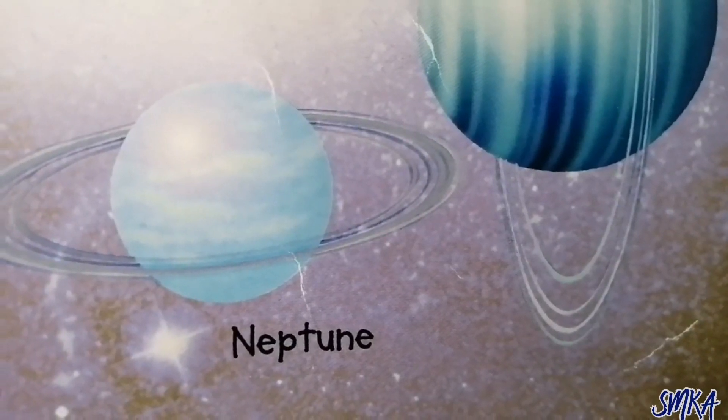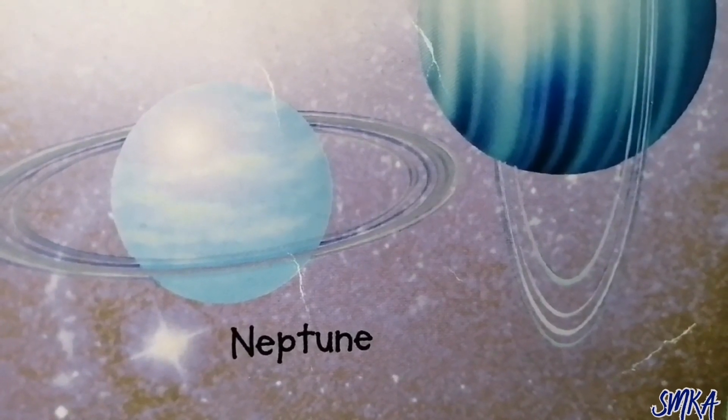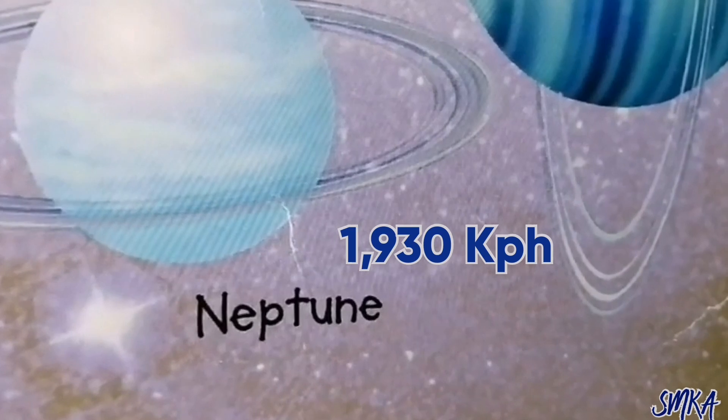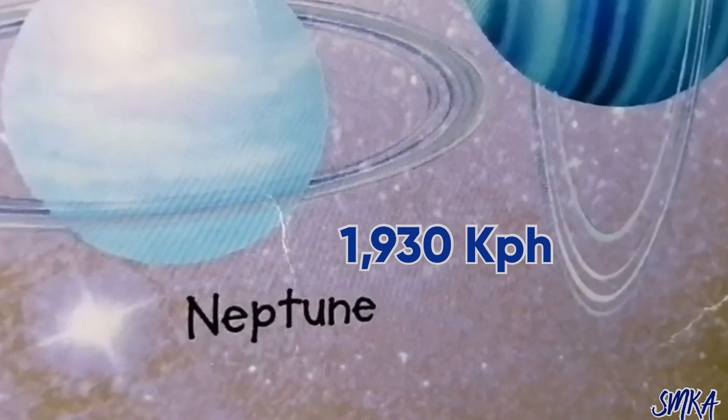Hang on to your space helmet! Neptune is a windy gas planet. The gas on Neptune makes the planet look blue. Neptune has freezing winds that blow at more than 1,930 kph.